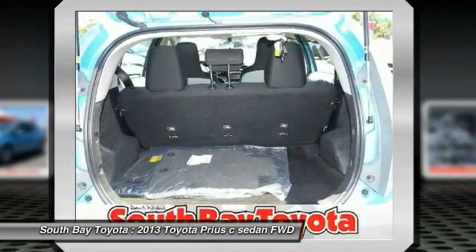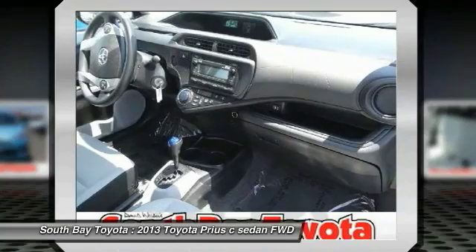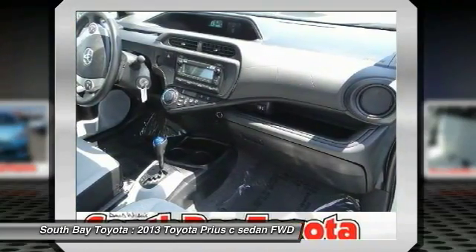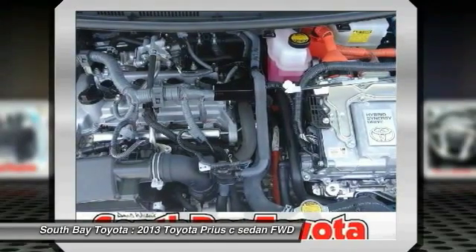Electronic Stability Control, Panic Alarm, Power Steering, Power Windows, Rear Window Defroster, Remote Keyless Entry, Steering Wheel Mounted AC Controls, Steering Wheel Mounted Audio Controls, and Traction Control.